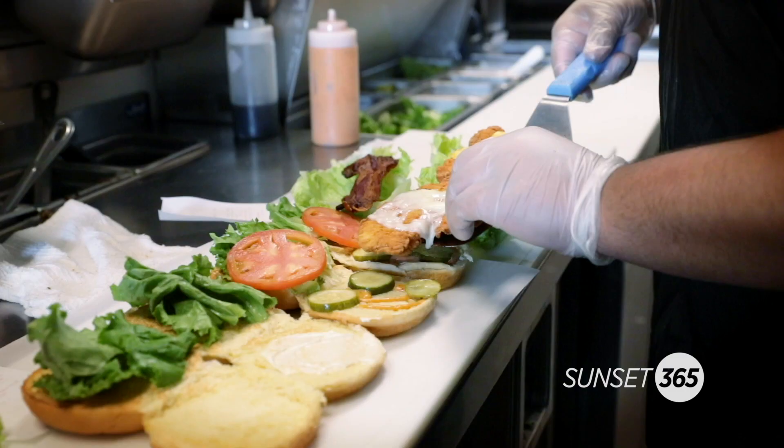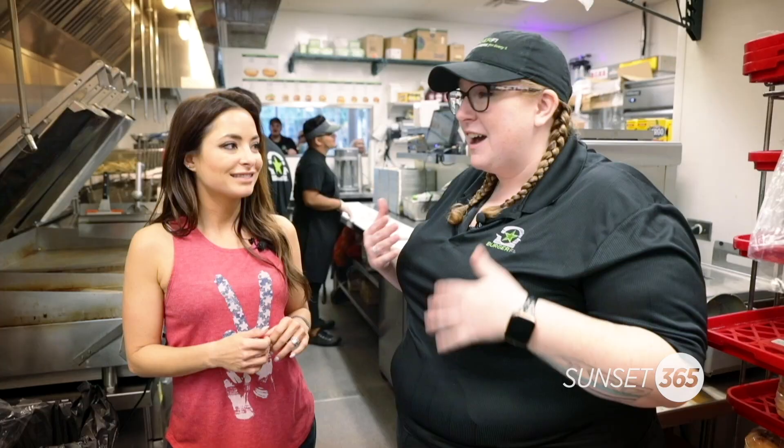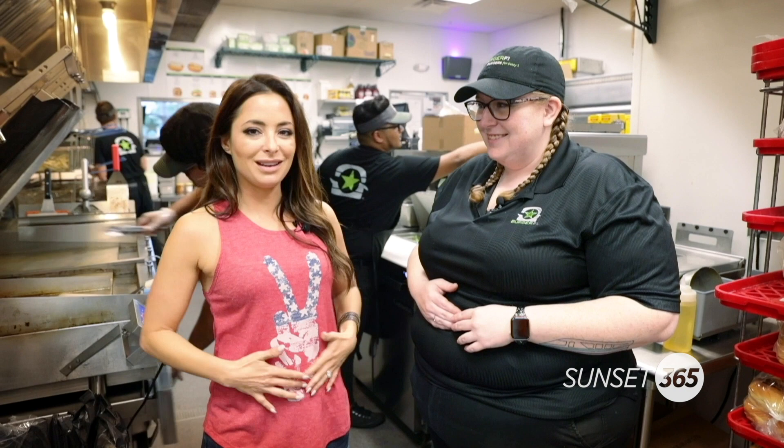We have something for everyone — burgers for people that like to come and eat burgers, we've got some chicken, we've got vegetarian options, egg, and we've got vegan options as well.